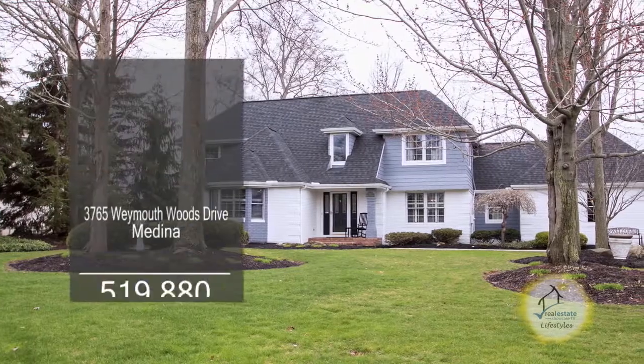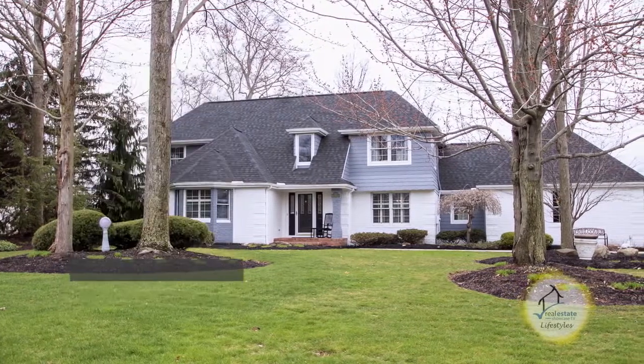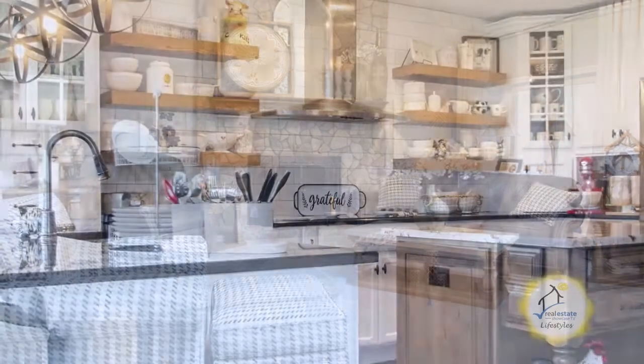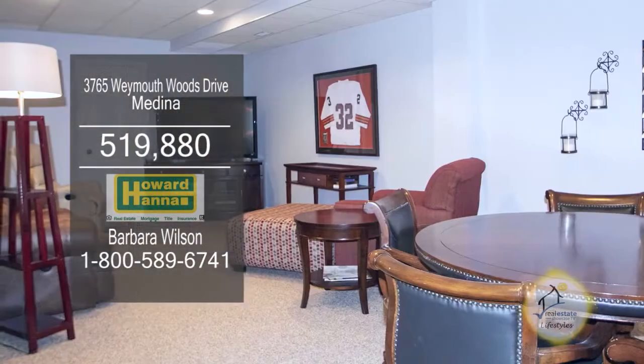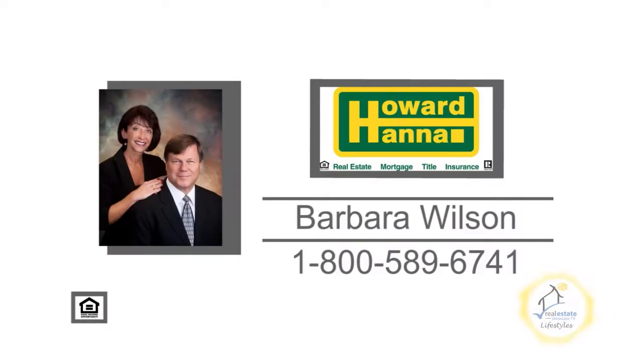This custom brick four-bedroom home is located in the prestigious golf course community of Weymouth Woods. The spacious great room is complemented with a stone fireplace. The gourmet kitchen offers stainless steel appliances and granite counters. The professionally finished lower level includes a rec room and an office. For a private tour, contact your number one Medina real estate agent, Barbara Wilson.